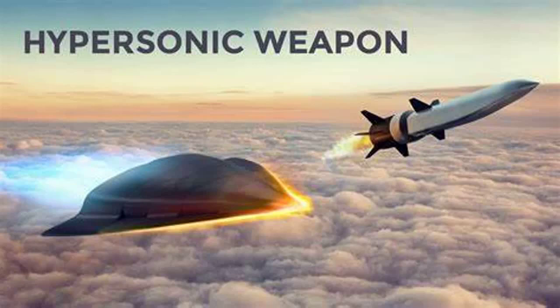Hello everyone. Welcome to UIAS. Let's discuss the Shaurya Missile.